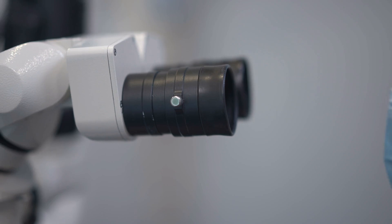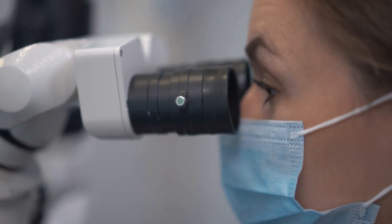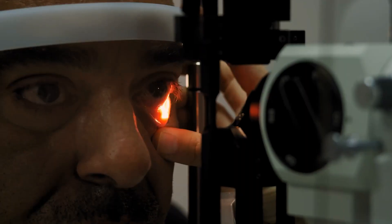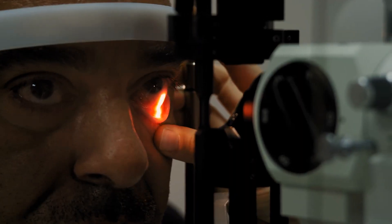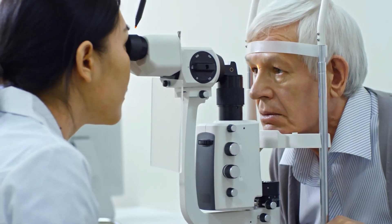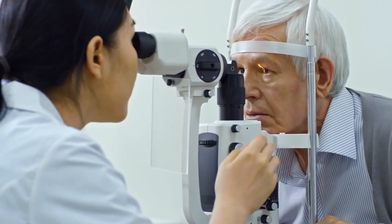A lot of patients have meibomian gland dropout. We can image this with our special microscope technology that has infrared built right into it. Our microscopes have built-in infrared capability to image the oil glands and see if they are dropping out, if they are the normal length they should be, or if action needs to be taken. If we start to notice that the oil glands are going away, we take measures quickly to try to prevent further loss. If they go away completely, this patient is on the road to severe dry eyes, especially later in life.